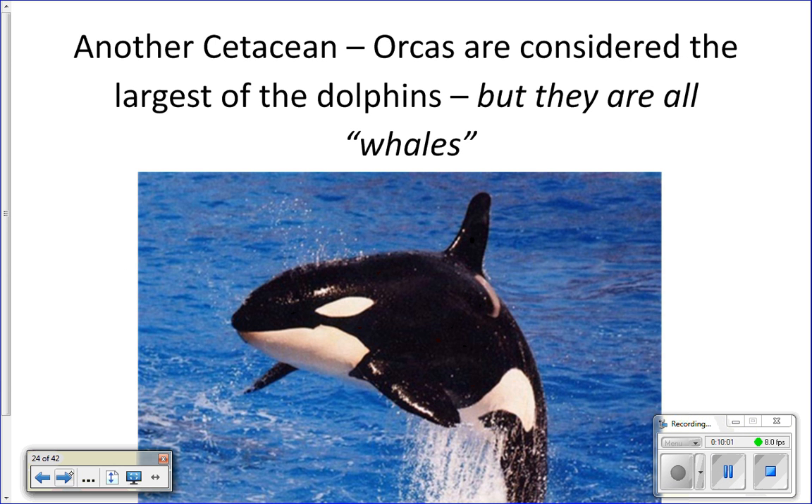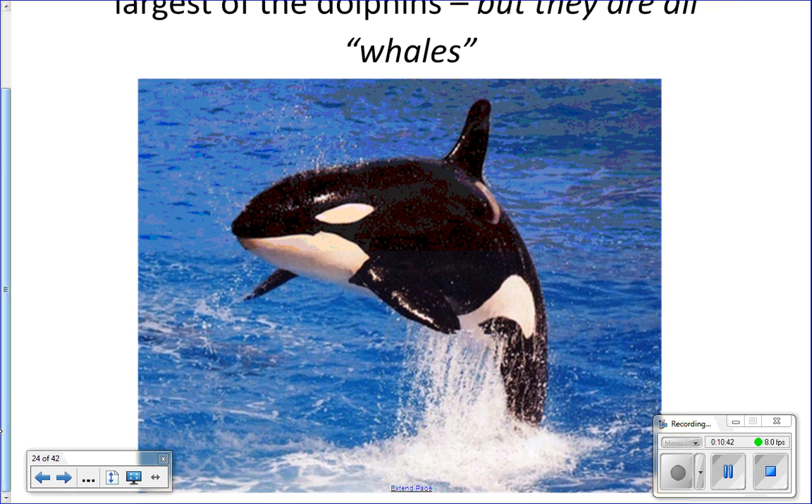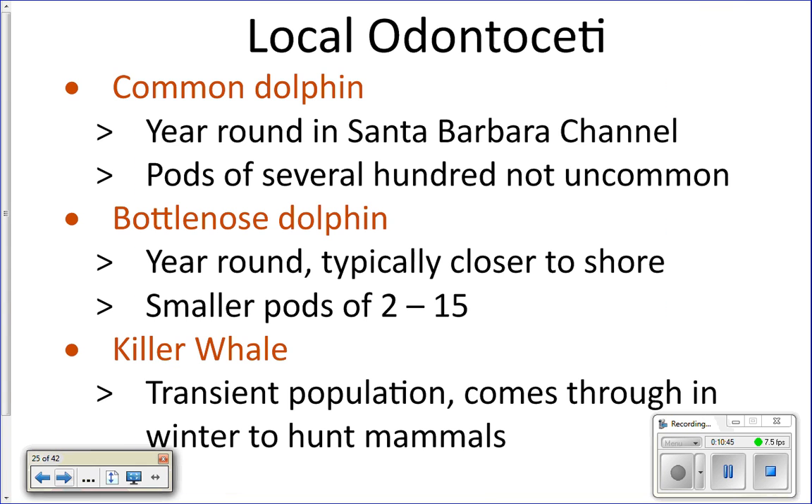Fun fact: all cetaceans are considered whales — you just have different kinds. All dolphins are actually whales — toothed whales. The family Delphinidae is where dolphins fall, and orcas are the largest of that family. They're all considered to be whales.